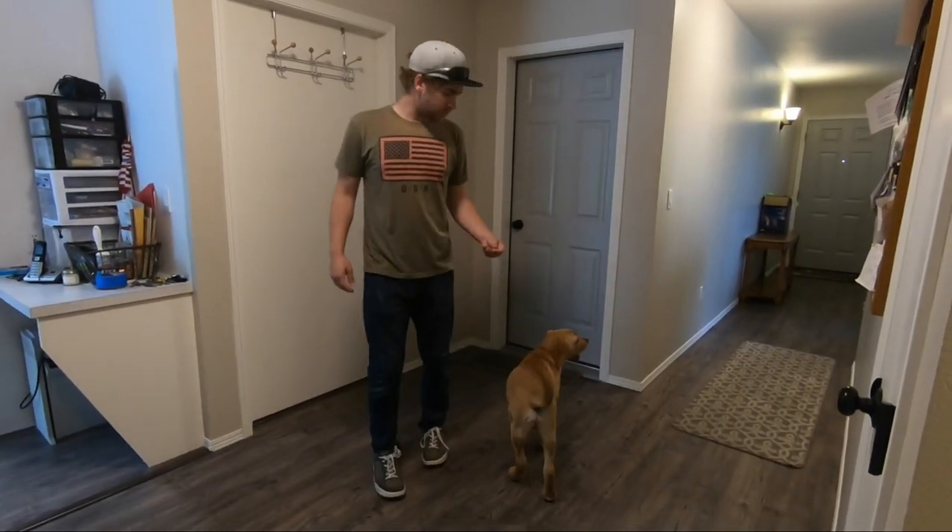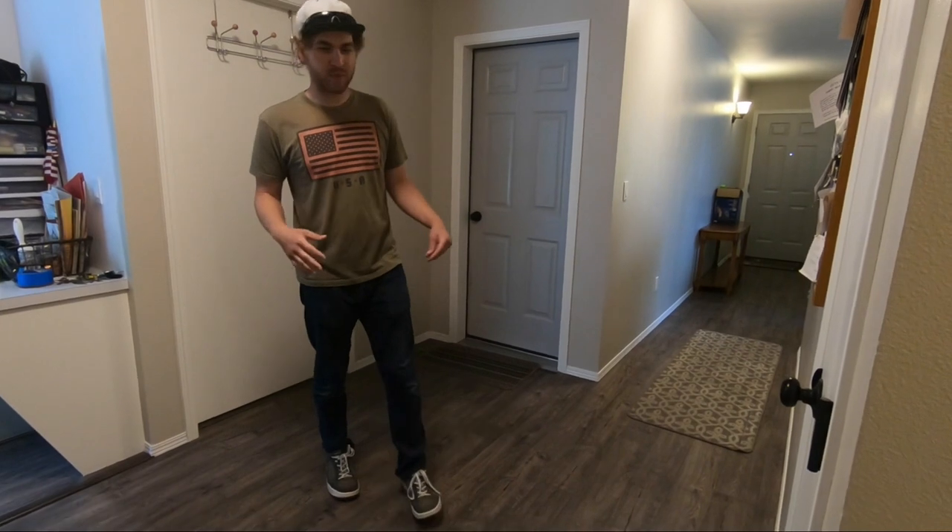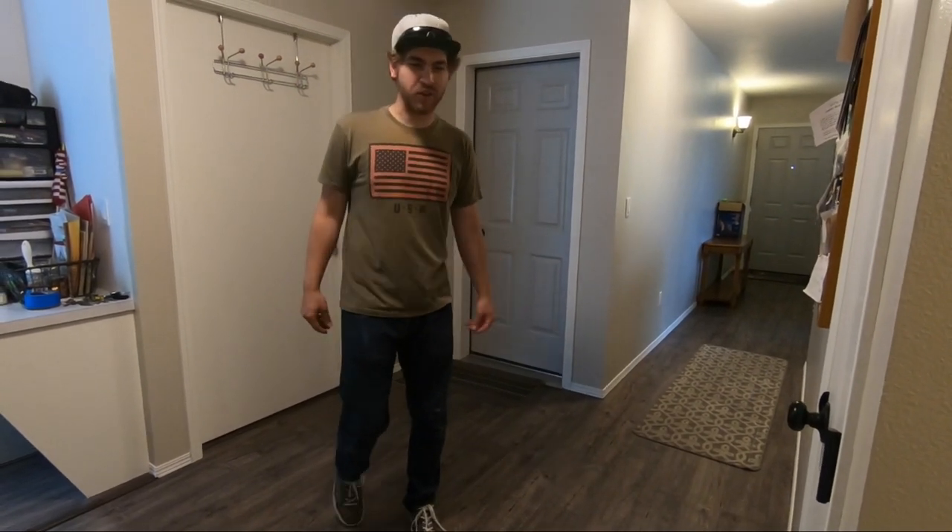How's it going everyone? Welcome back to the channel. So today is going to be a little bit of an update video of why I haven't been making videos in over a month. And before I get into it, I just want to show off Scout to the world.